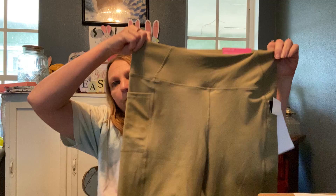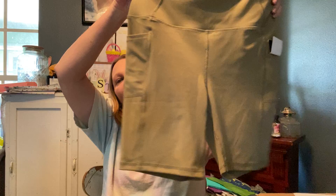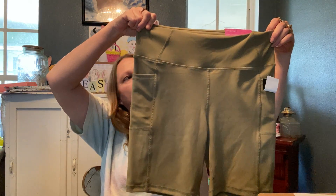These are biker shorts — Interlocks. They look very comfy also. They are high waist — peach skin is what they are calling them.